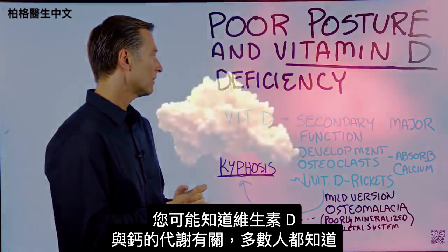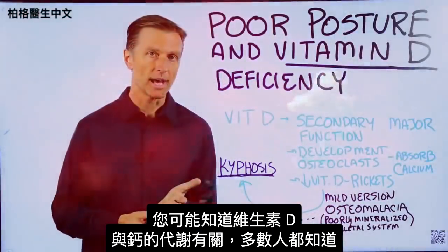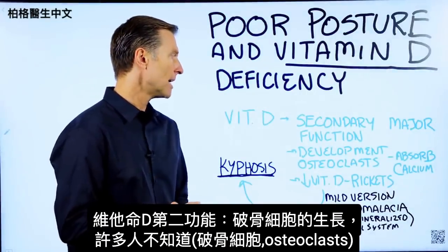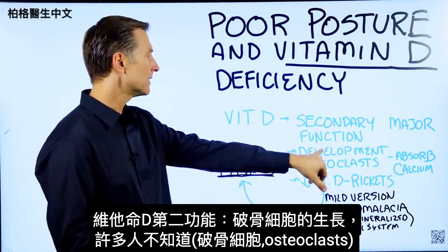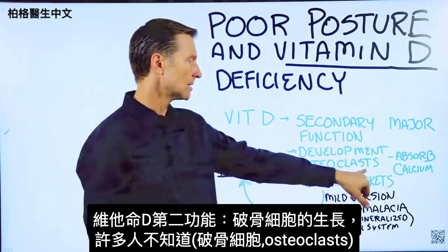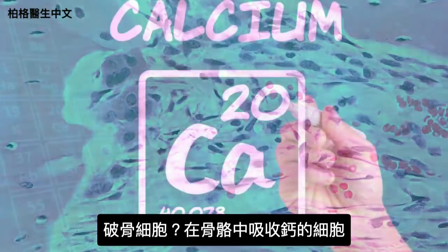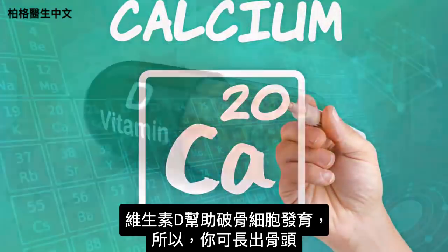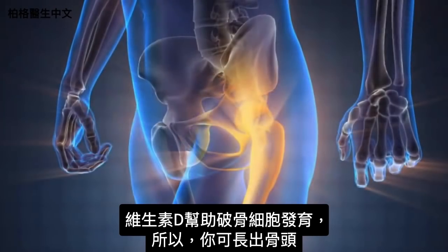Now, you may know vitamin D is involved with calcium metabolism — most people know that. But there's a secondary major function of vitamin D that many people don't know about, and that is the development of osteoclasts. Those are the cells in your bone that actually help you absorb calcium. So vitamin D actually helps those cells develop so you can make bone.